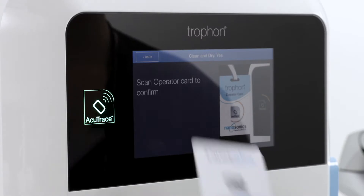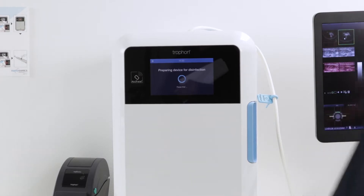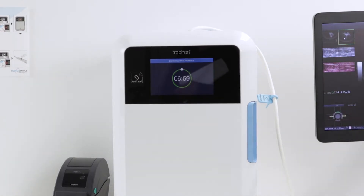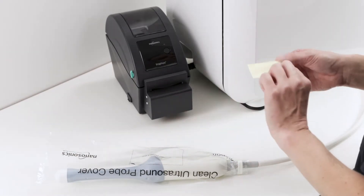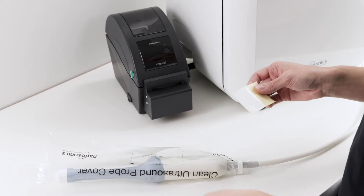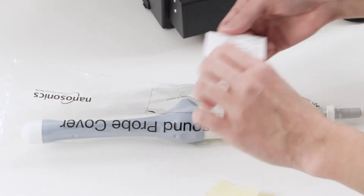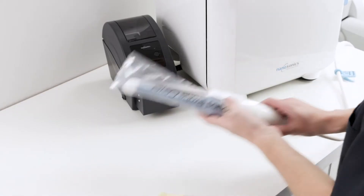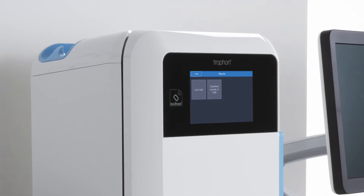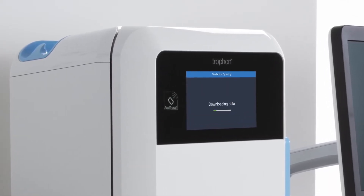Accutrace simplifies the creation of accurate, audit-ready digital disinfection records and stores over 100,000 records directly on your Trofon2. If you have the Trofon printer installed, information on the disinfection cycle can be automatically printed out on up to four labels. One printed label can be placed on the Trofon Clean Ultrasound Probe Cover or in the patient's medical record for traceability. Alternatively, the disinfection records can be downloaded onto a USB for record keeping.